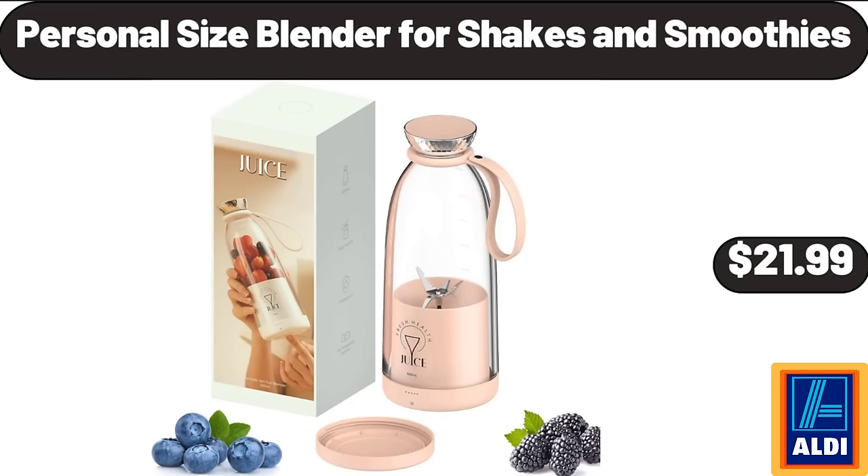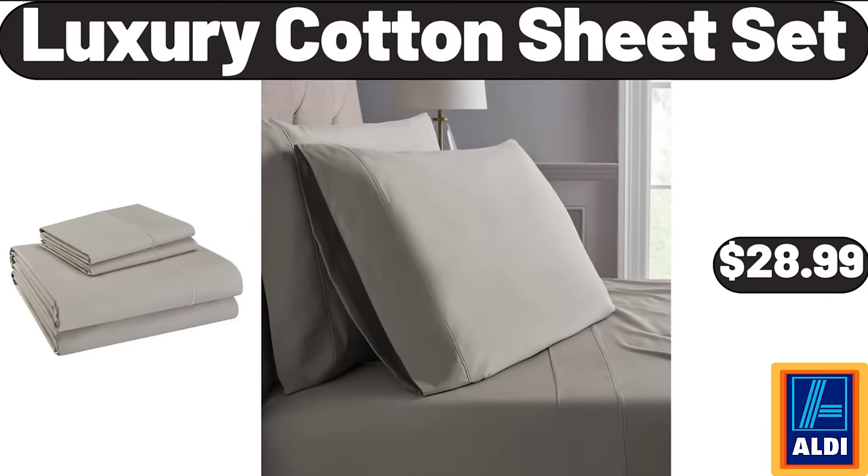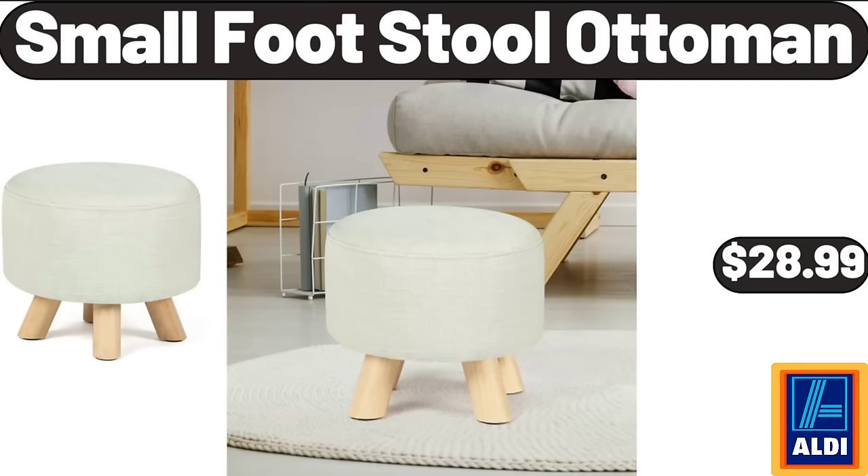Personal size blender for shakes and smoothies $21.99. Smart watch for women $19.98. Luxury cotton sheet set $28.99. Small footstool ottoman $28.99.